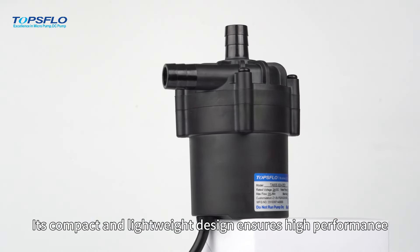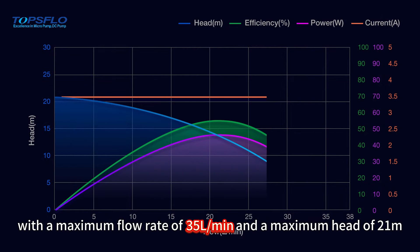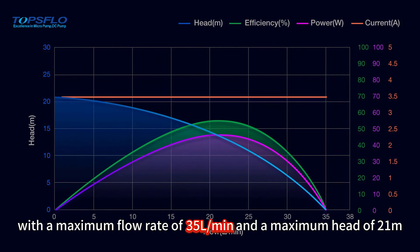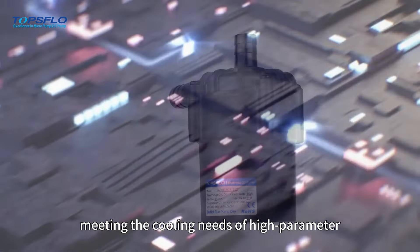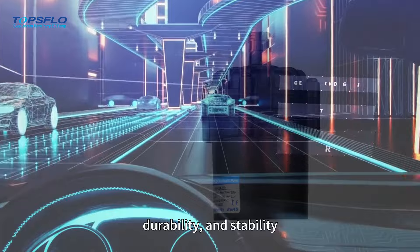Its compact and lightweight design ensures high performance with a maximum flow rate of 35 liters per minute and a maximum head of 21M, meeting the cooling needs of high parameter applications with efficiency, durability, and stability.